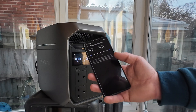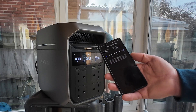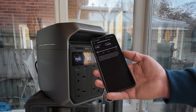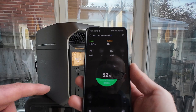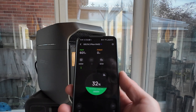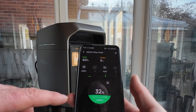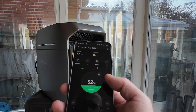We know from testing that the LFP cells used in these portable power stations are very resilient. Even charged to 100%, as long as they're not left at 100% for months, they experience very little degradation. Currently getting 100 watts from the DC input — that's what you'd get charging in your vehicle — plus 500 watts from the AC mains plug, giving a combined input of 600 watts. At that rate it will take one hour and 37 minutes to fully charge from 32%.